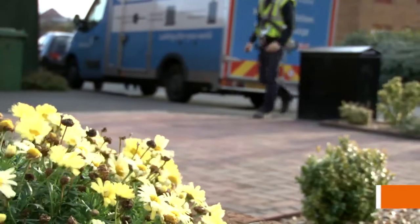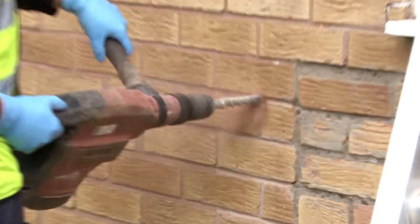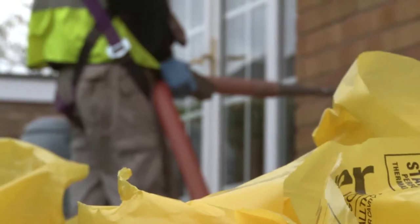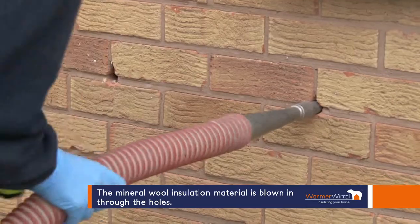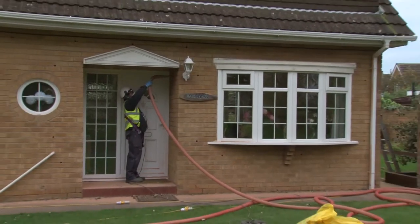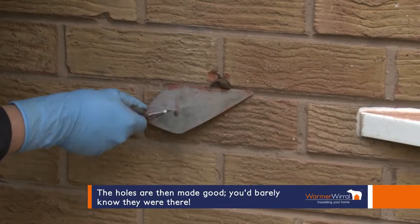Cavity wall insulation is typically completed in half a day. The fitters will make a small hole at selected intervals in your wall. The mineral wool insulation material is blown in through the holes. The holes are then made good so that you can barely see where they were.